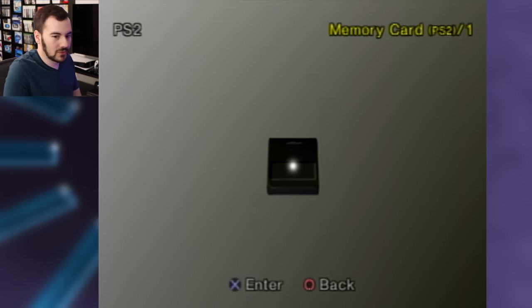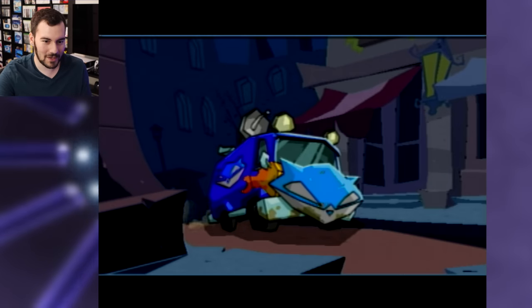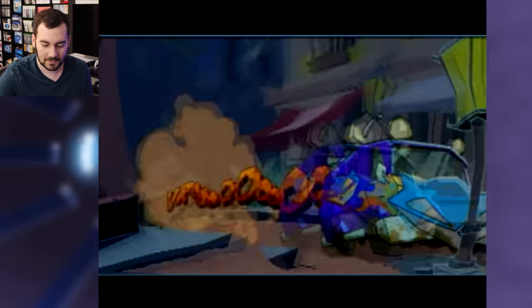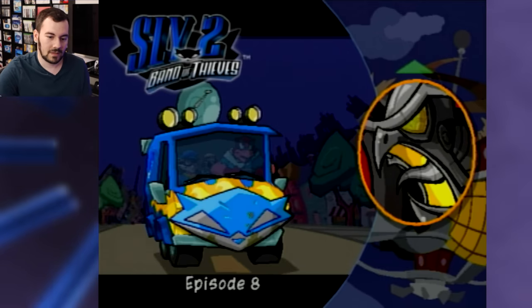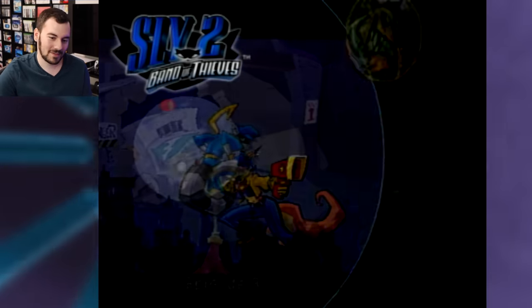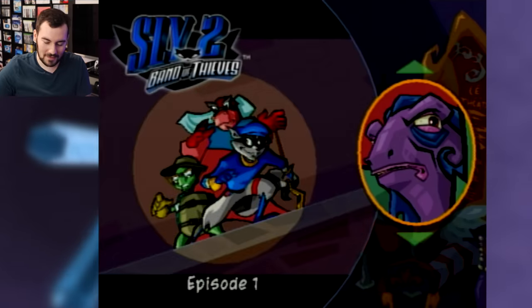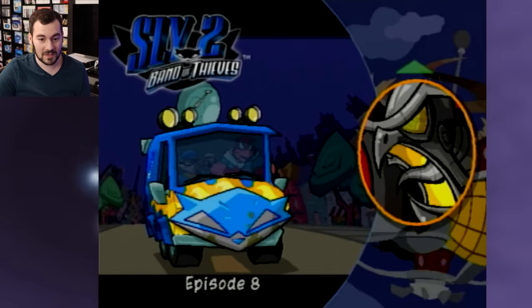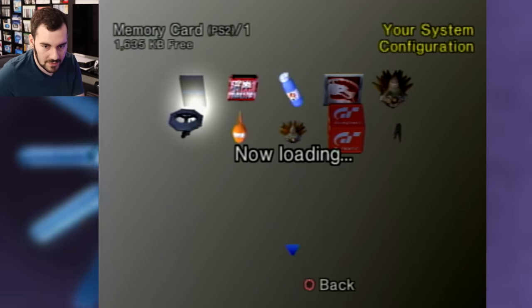This one had Sly 2 — let's check out Slide 2. Resume game, let's see where we end up. 99% — they're done. This is a cleared save file. Bravo — who knows what they're missing, but they cleared Sly 2.